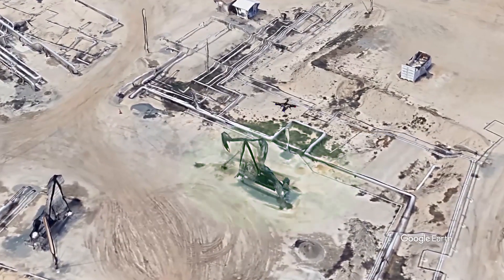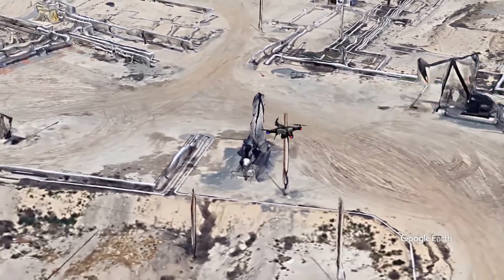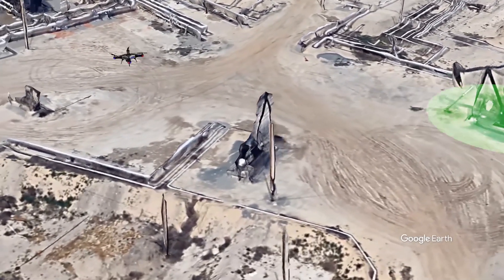Drone pilots can create a custom flight path to repeatedly maneuver over suspected problem areas to verify the existence of a leak.